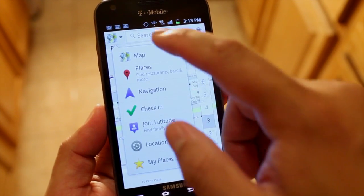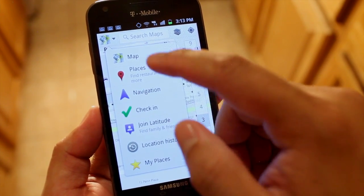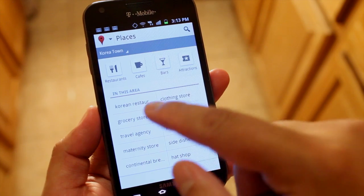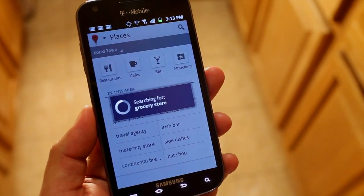Also new is a quick shortcut on the top left corner to give you quick access to common features on Google Maps. Another thing that was added is common search keywords for places — for example, here in Koreatown, people like to search for grocery stores.